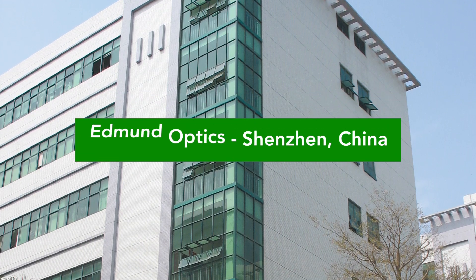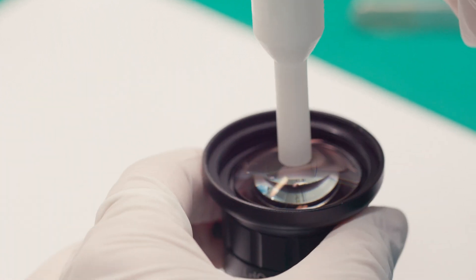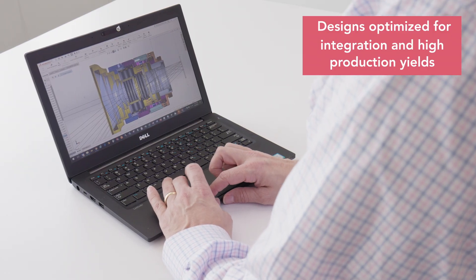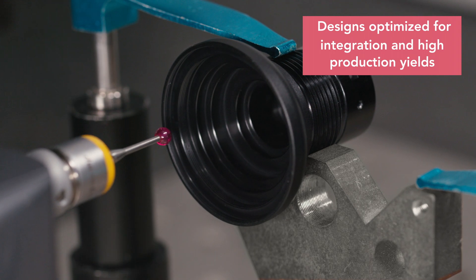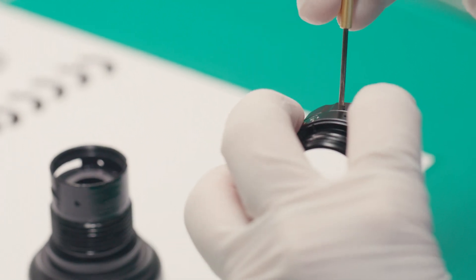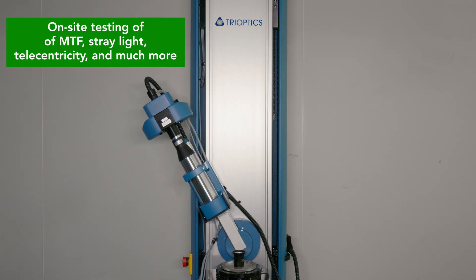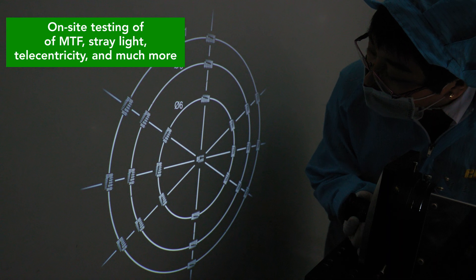Edmund Optics Shenzhen China facility is ISO 9001 certified and specializes in the high volume assembly of imaging and other optomechanical assemblies. This location also houses an optical and mechanical design center and prototyping cell. The Shenzhen facility features class 1000 clean rooms and class 100 laminar flow booths. On-site testing, including MTF testing and reverse projection, ensures that all assemblies meet their specified performance.